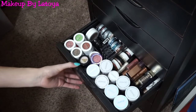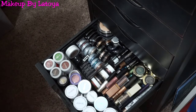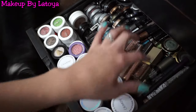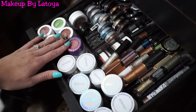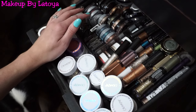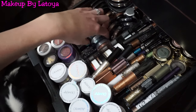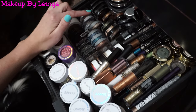The next drawer is my glitters, single shadows, and liquid eyeshadows. I have my ColourPop Glittery Obsessed Glitters, some Stila Liquid Eyeshadows, and various liquid eyeshadows and glittery pens. I have my ColourPop Eyeshadows right over here, and all my loose single eyeshadows that I use occasionally but not that much — I'd rather just grab an eyeshadow palette. But I do love the L'Oreal Single Shadows; they are beautiful and so pigmented. If I want a specific color, I always go to this drawer.